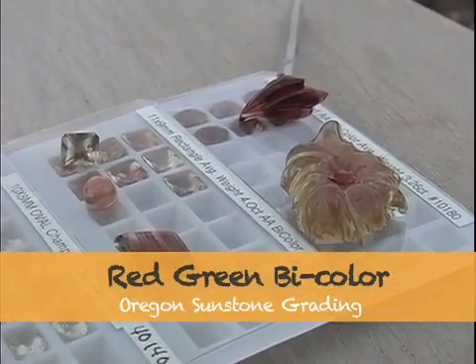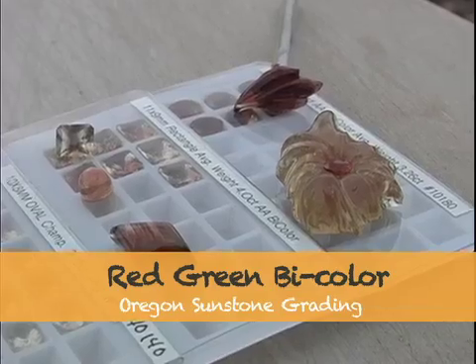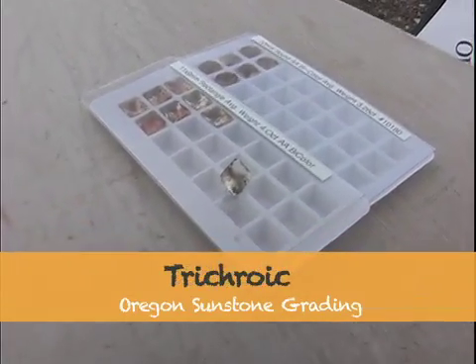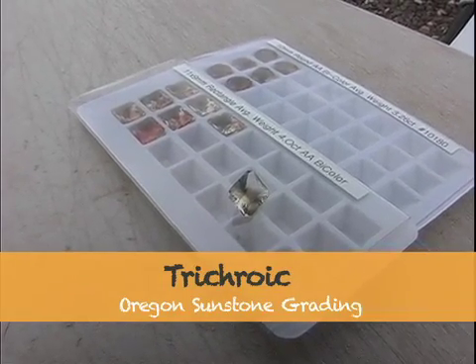Here is a red-green bicolor, and all green Oregon Sunstones are dichroic. That means that the same spot of color in the stone will be green on one axis, red on one axis, and the third axis can be either red or green. If the third axis is pink, then it's called trichroic. This is a very rare phenomenon that very few stones in the world display.